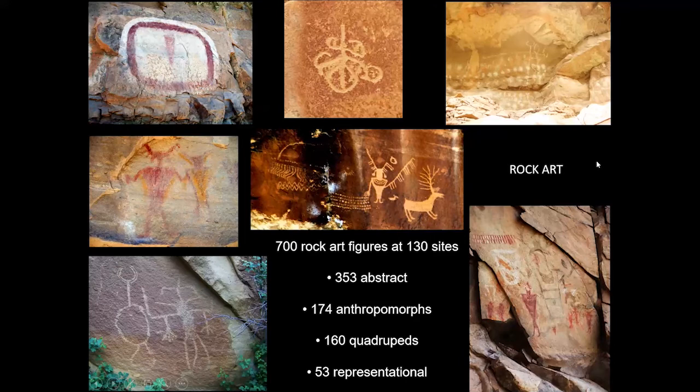Q: How does touching rock art ruin it? A: There are oils in your fingers that can damage it. It's best not to put your hands on rock art — just take pictures. In the past people used to chalk it to make it look better in photos, and that can be very damaging as well. The oils in your hands when you touch artifacts, and especially rock art, can degrade it.